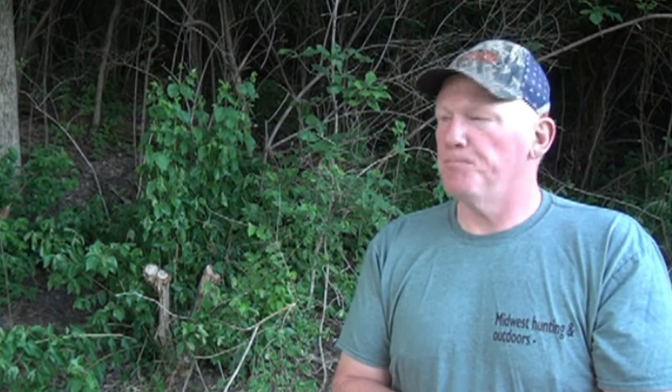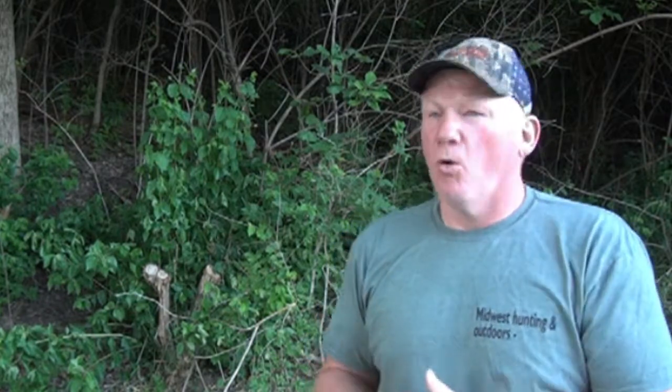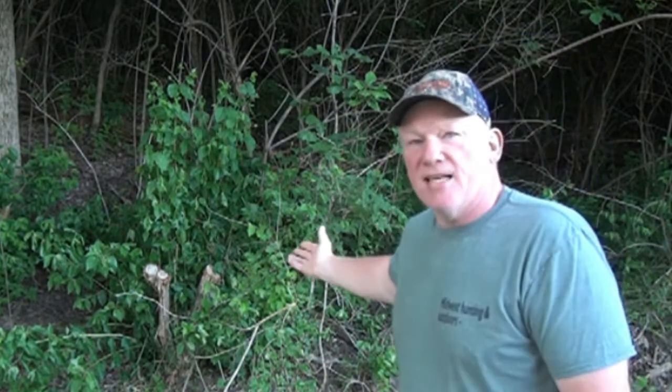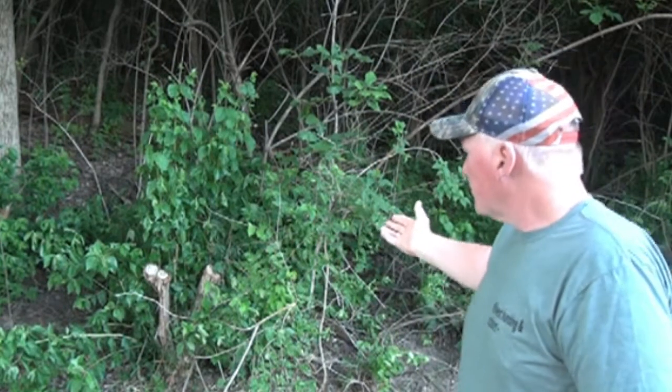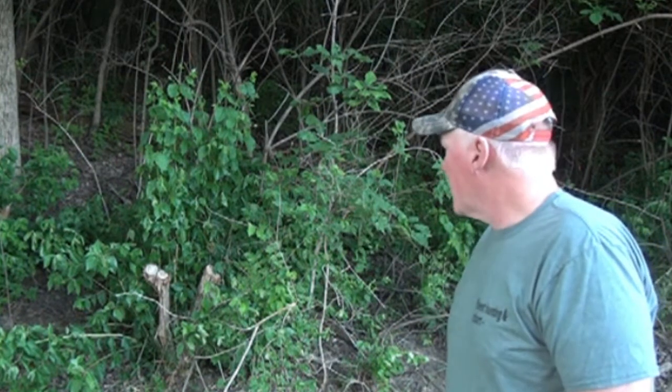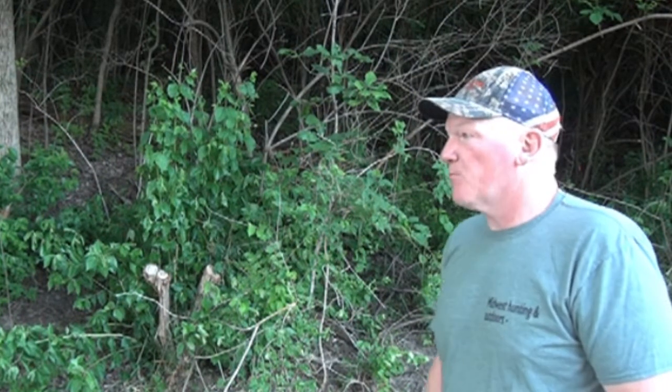No one likes to use a lot of herbicides, but in this case you've got to be very selective and spray the stump — soak the stump if you're cutting it off — or let it grow back like this and spray it. I just sprayed this last night and you're already seeing some wilting on the leaves. I'm pretty confident I'm going to have a pretty good kill on what I sprayed last night.